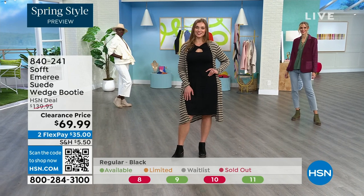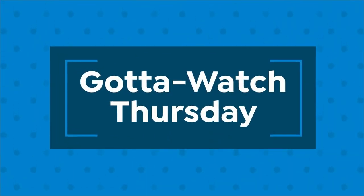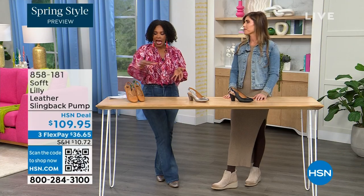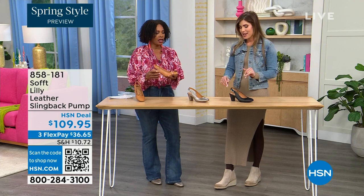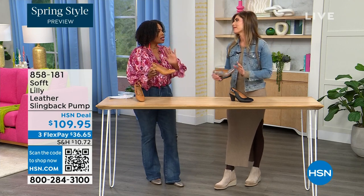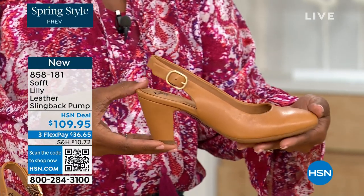We've got a wide variety in this hour of Soft — we've got boots, we've got wedges. And to me, Cynthia, this shoe is the ultimate everything-work classic shoe. Workhorse — but with fashion touches. Workhorse usually doesn't always translate into fashion, and this is a beautiful way to see that.